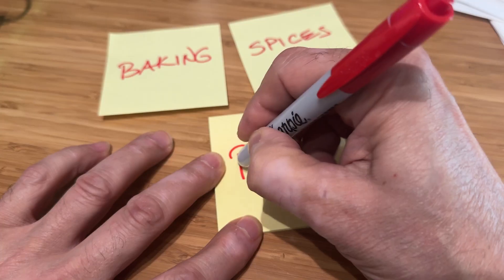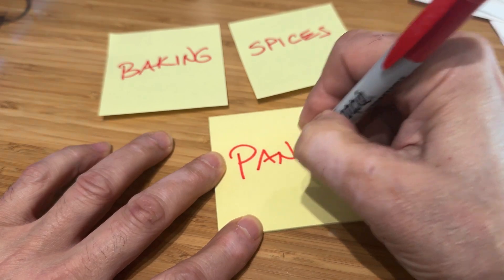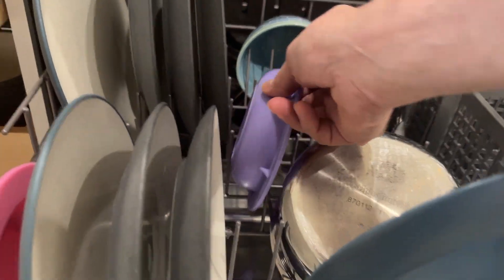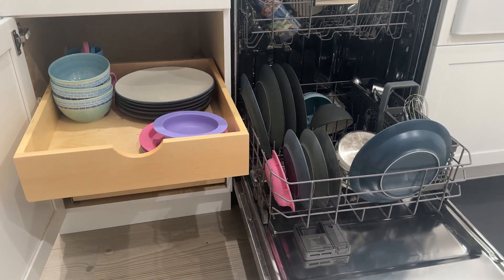Place sticky notes on the cabinets and drawers indicating what should go into each one. If you have little ones, place dishes low for them to have access to, or for them to help unload the dishwasher.